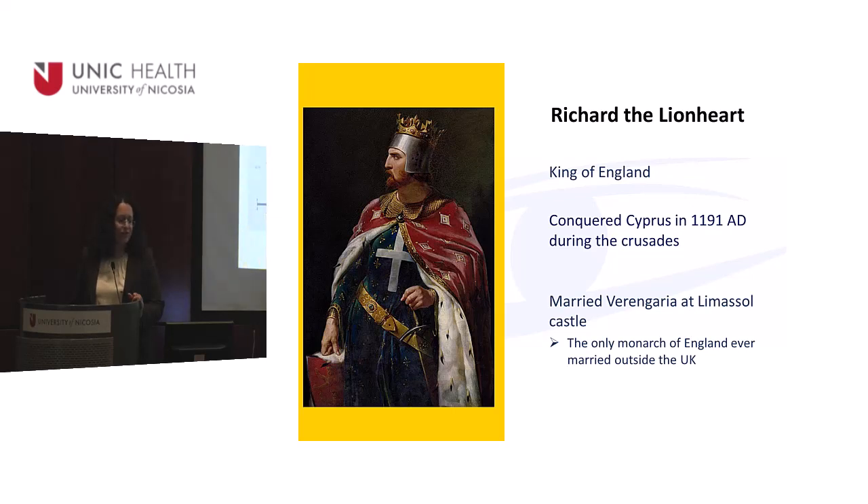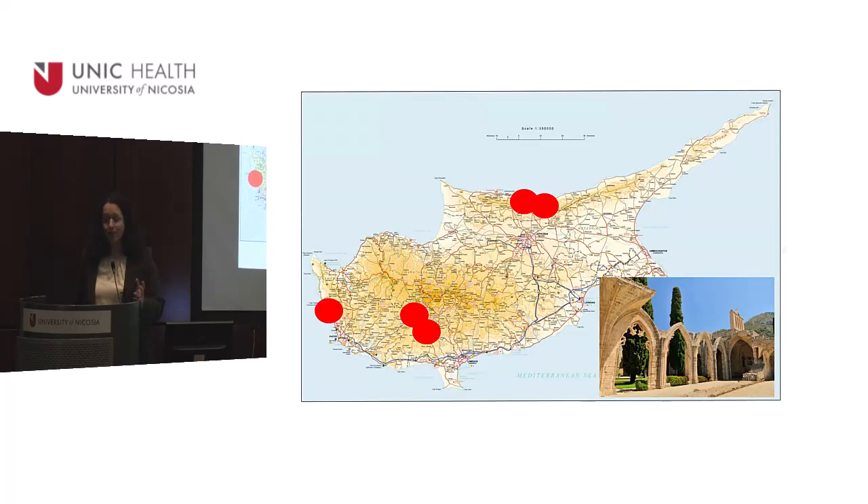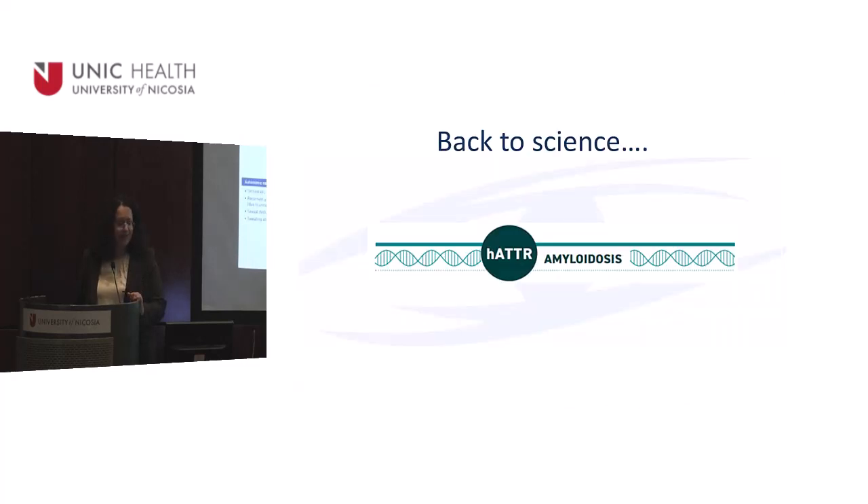Richard the Lionheart took Portuguese soldiers from Portugal and brought them with him, and they camped in Cyprus. The story says that wherever they camped, they left their genes. Interestingly, although it's endemic in Cyprus, there are specific areas related to the disease — Kyrenia area, Pachna village near Limassol, Paphos, and certain extended families.